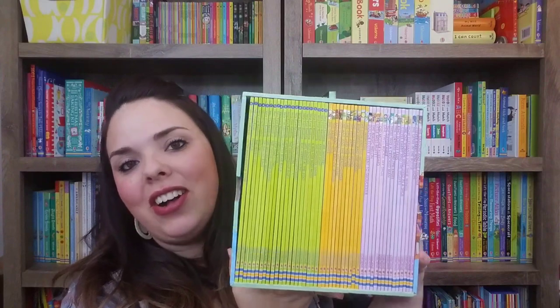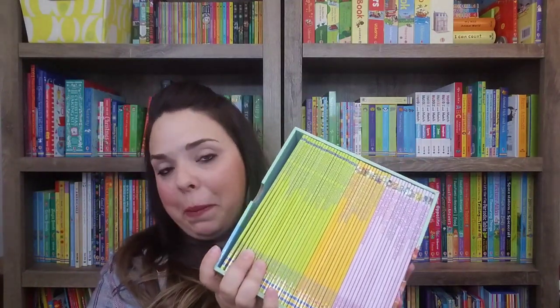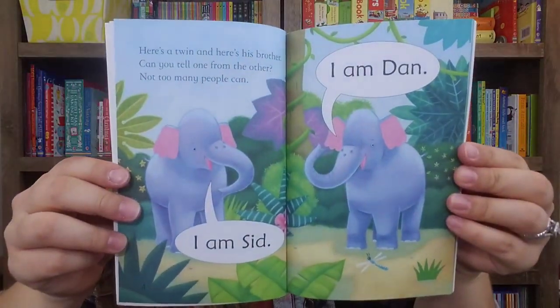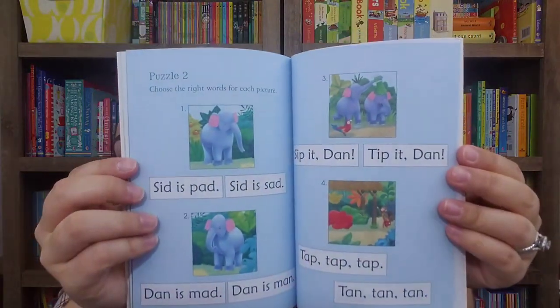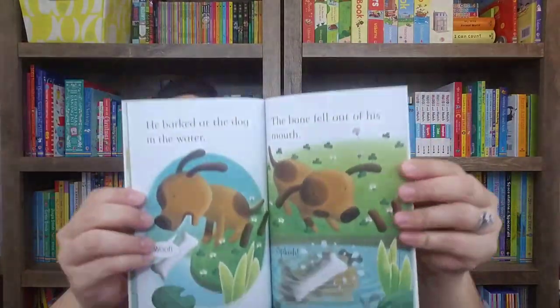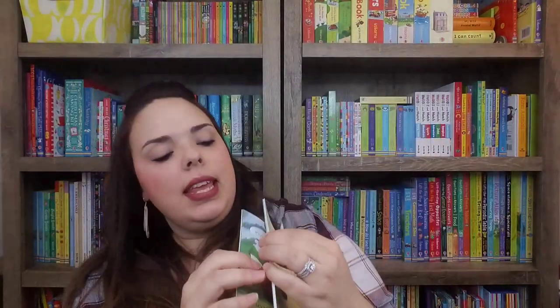Next up is this big one called My First Reading Library, which you can get for $79.99 and it comes with 50 paperbacks. They're color-coded by level — level one, two, and three. A level one reader has very simple text on the pages, and in the back of each there are some puzzles about the stories with answers. Level two moves away from big word bubbles into more sentences. Level three definitely starts to get more text on the page, and all of those have the little puzzles in the back.